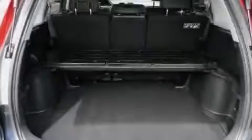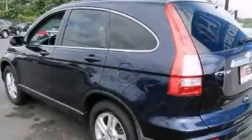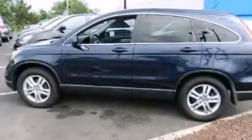The following features are also included: a power driver's seat, air conditioning with automatic climate control, cruise control, leather seats, and a passenger side vanity mirror.